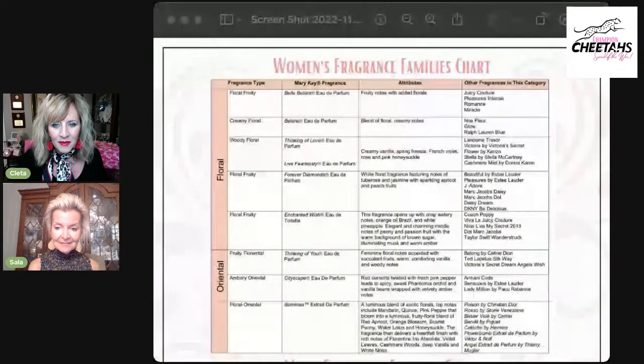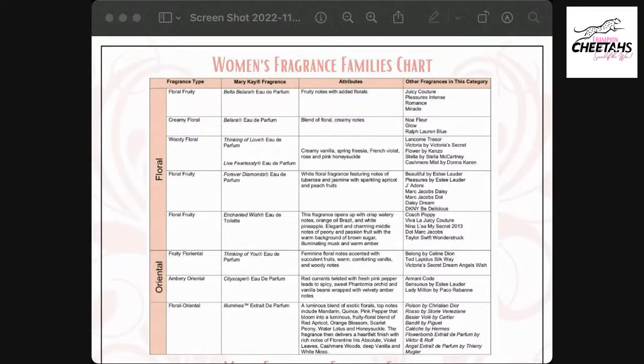What we're going to do is show that chart one more time without us in the picture, so all of you can screenshot it. Let me share the screen one more time. We're going to leave it there for a few minutes for everybody to screenshot it. I found the chart on Facebook — a director had posted it. Next week we will talk about the men's fragrances and will post the men's chart as well.